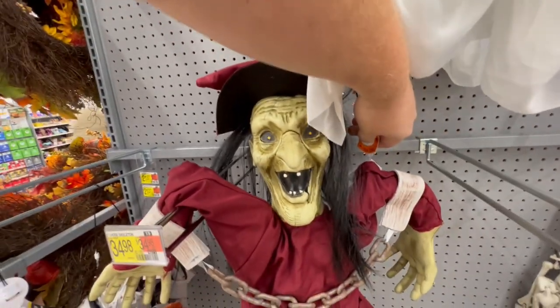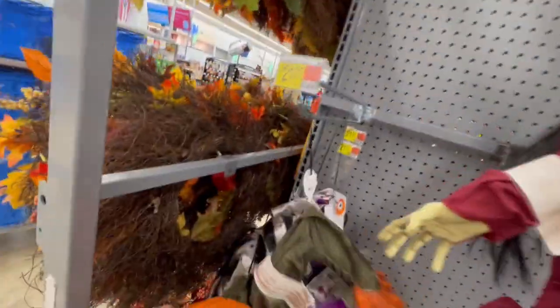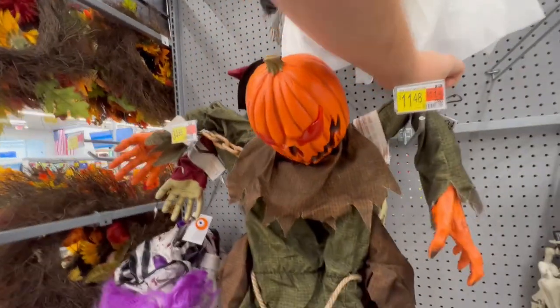Her eyes blink. I kind of expected her to shake around or something and rattle her chains, but I guess not. Here's a cool pumpkin guy too. Let's get him going. None of them really hang all too good, so I have to position him here so we can see him. Check out his eyes blink as well - he is a spooky pumpkin. That is cool, I like him.